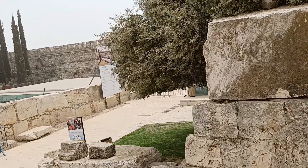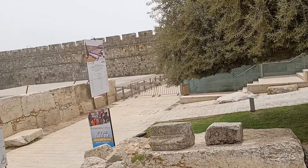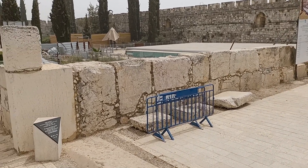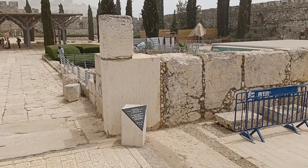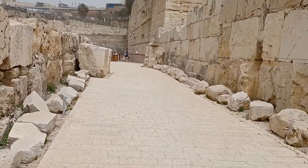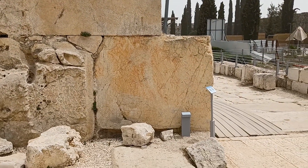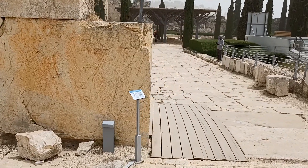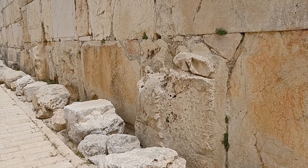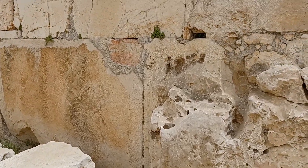The Dung Gate leads out to the Kidron Valley, also known as the Valley of the Kings, the Valley of Yehoshaphat. This area is very ancient — very, very ancient. Look at these Herodian stones, look at the size of these blocks. These are singular blocks, Herodian stones, and you can tell because they are squaring off and tapered.